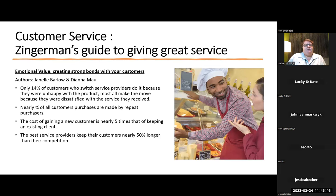Only 14% of customers who switch service providers do so because they were unhappy with the product — most make the move because they were dissatisfied with the customer service they received. Nearly three quarters of all customer purchases are made by repeat purchasers. The cost of gaining a new customer is nearly five times that of keeping an existing client — that could be on the exam. The best service providers keep their customers nearly 50% longer. This came from a book called Emotional Value: Creating Strong Bonds with Your Customers, written by Barlow and Maul.